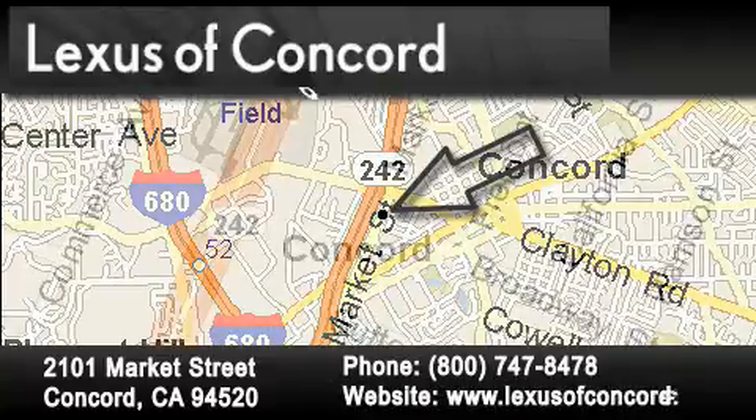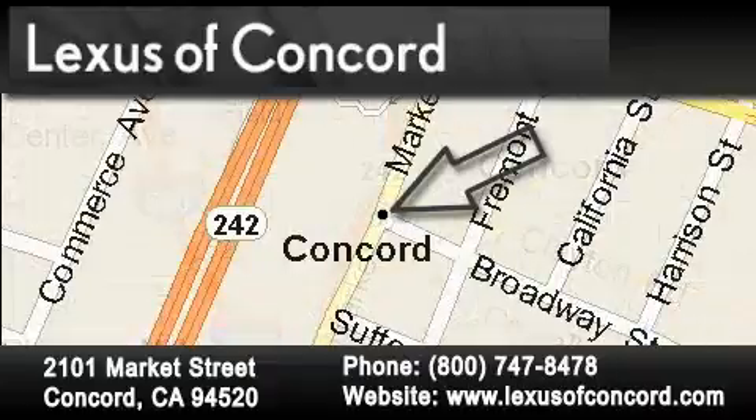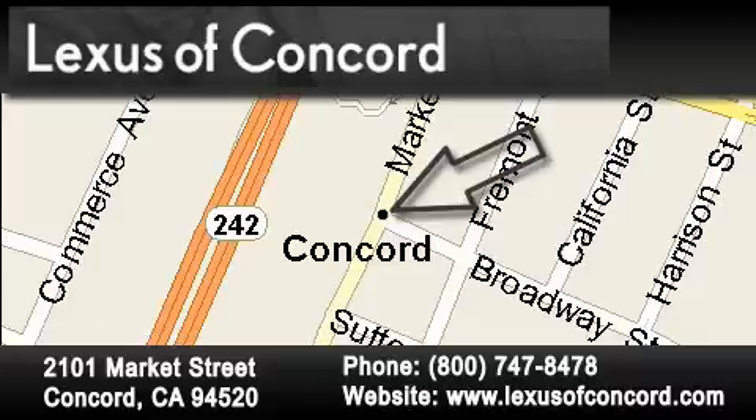Lexus of Concord now offers free no-obligation online price quotes from our fully staffed internet department. Simply fill out the contact form and one of our internet specialists will phone or email you back your quote today.